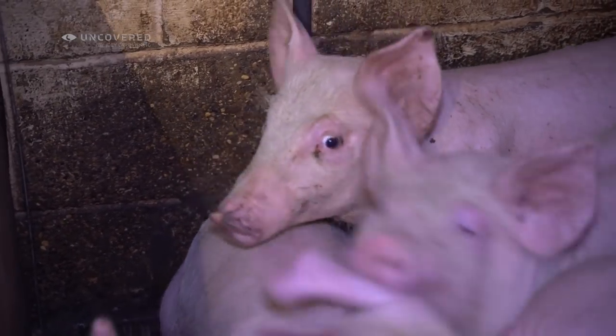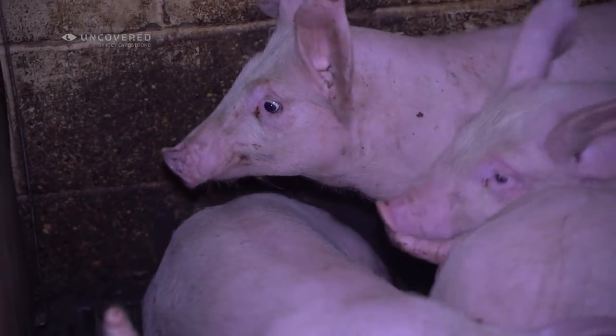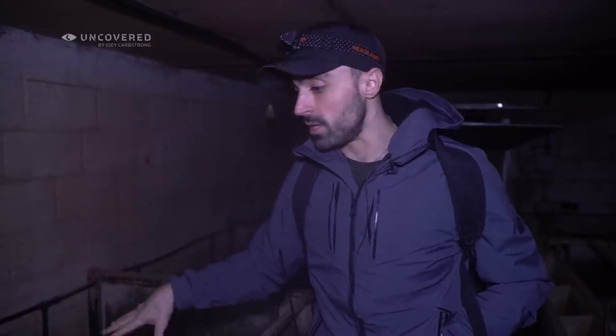To determine whether or not something is humane, first ask if you'd want it done to yourself. Can you imagine living like this? There are multiple sheds here side by side, filled with weaners like this. We're going to go through all of them and check out their condition.